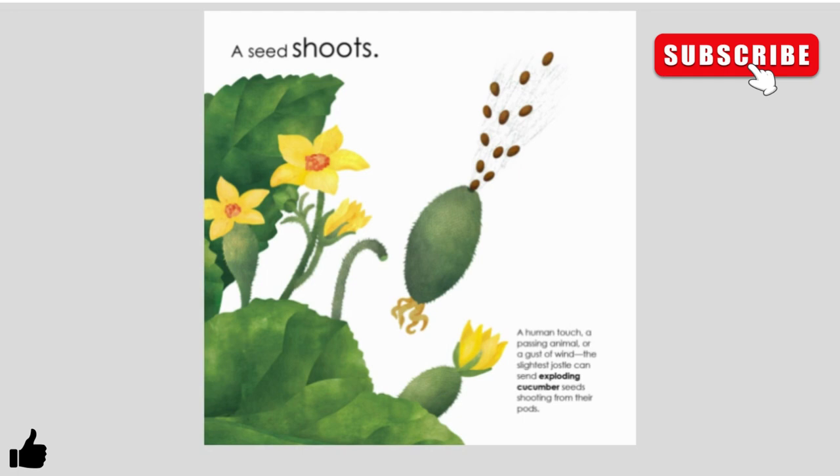A seed shoots. A human touch, a passing animal, or a gust of wind — the slightest jostle causes exploding cucumber seeds to shoot from their pods.